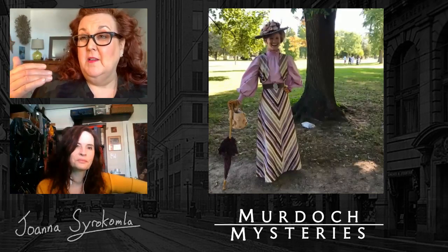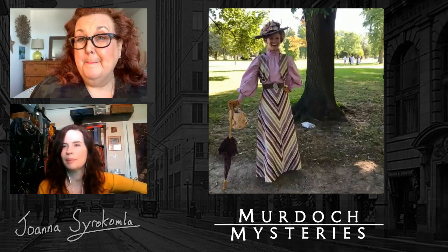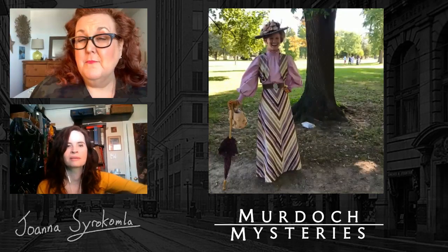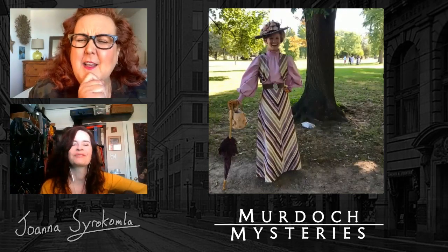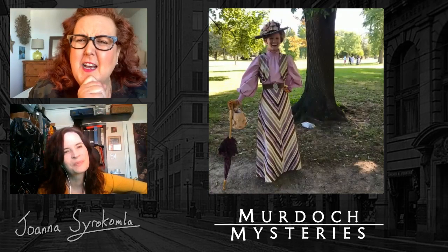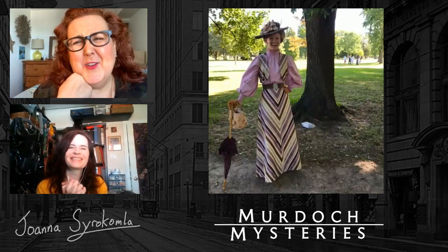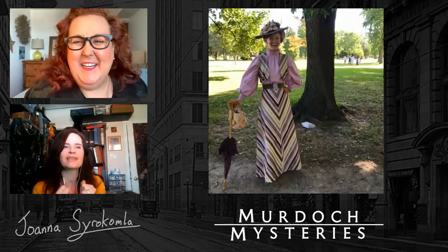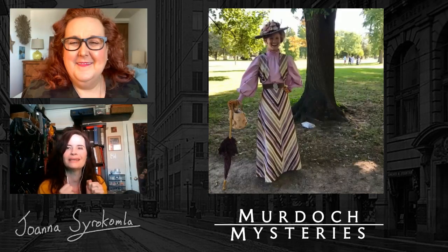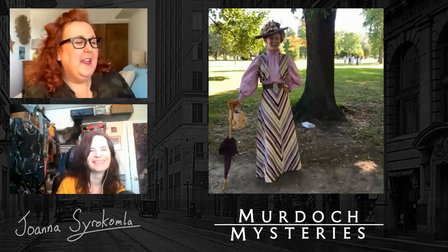If cosplayers want to make any period-type skirt — it's three yards. Three yards every time. Three yards for a jacket too. And don't forget to iron your costume before you wear it — iron your seams. I've seen such beautiful things that cosplayers have done and I just wish they had ironed the seams. When you're building, you just iron your garments.